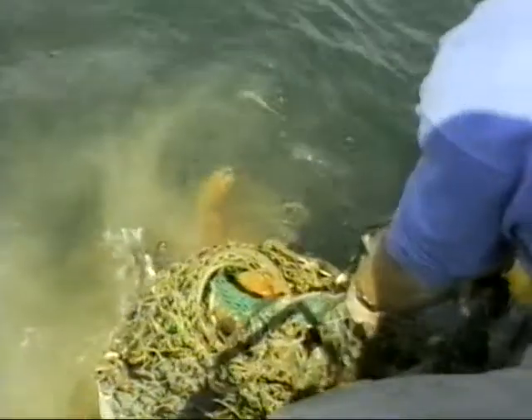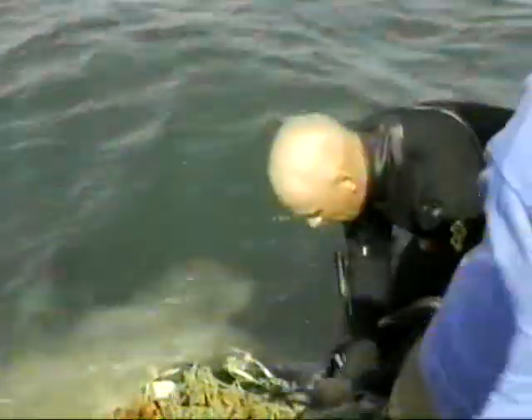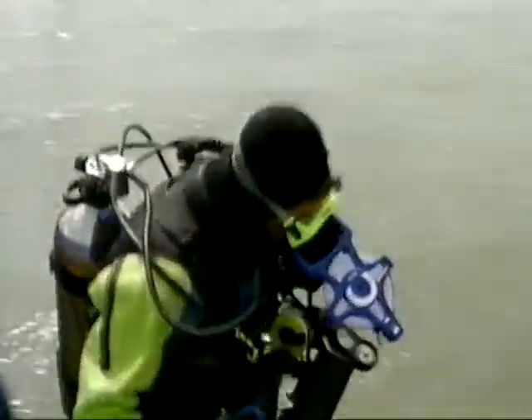The local team have been joined by some Americans. Their first task is to clear fishing nets which have caught on the wreck — they're a major source of damage. These amateur divers have been trained by the Nautical Archaeological Society, funded by heritage grants. They're led by Bob Peacock.